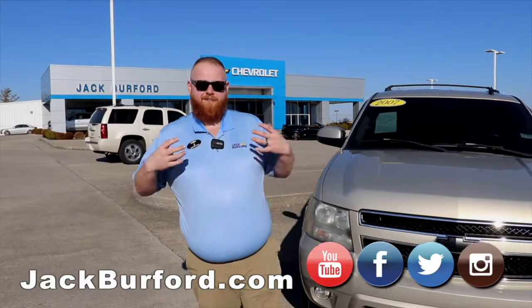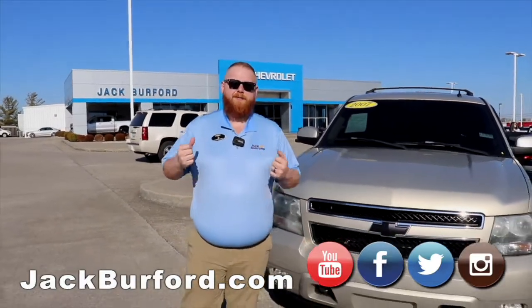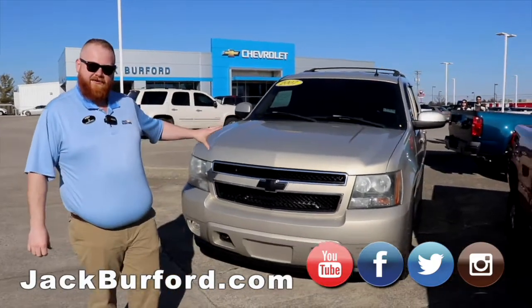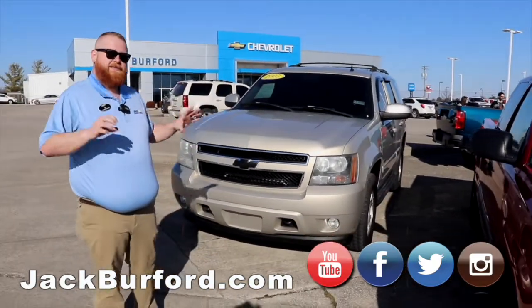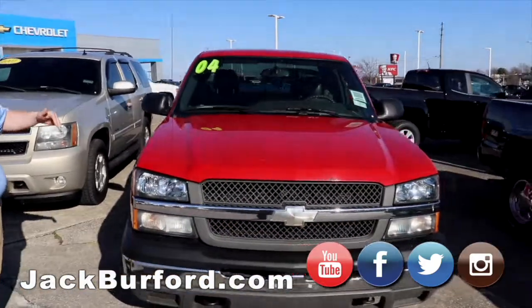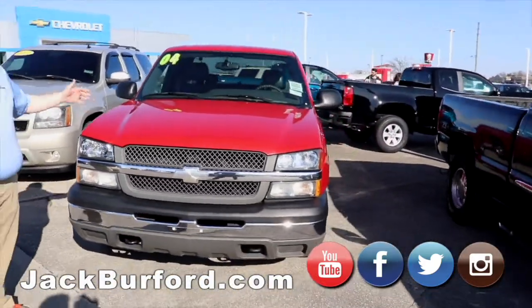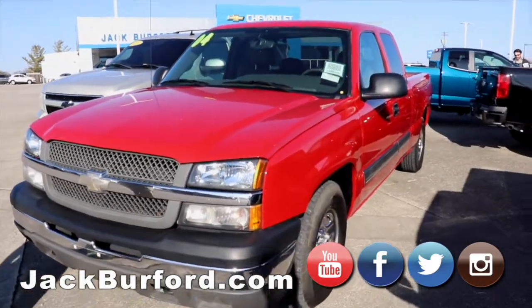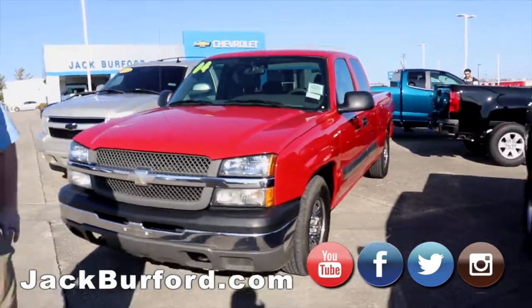Hey everybody, it's that time again. I'm JJ with Jack Burford Chevrolet and we're going to do our weekend walk around. We're going to start off with this 2007 Tahoe — great deal, higher mileage, but we've got a great deal on it. We've also got an 04 Silverado double cab, two-wheel drive. It's one of our manager specials, so you want to check that one out as well.